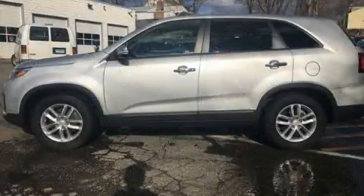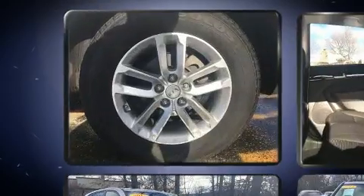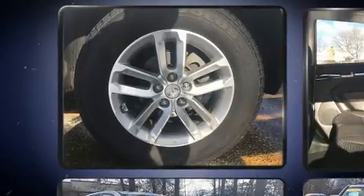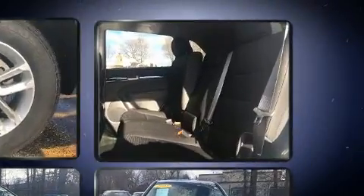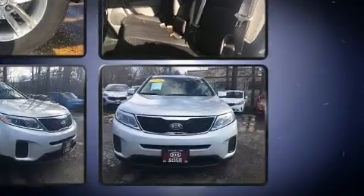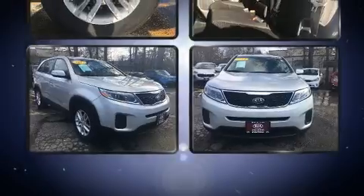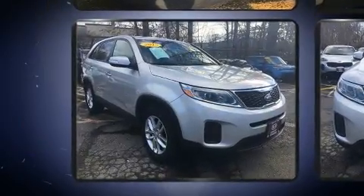Kia also prioritized safety and security by including head curtain airbags, front side impact airbags, traction control, anti-whiplash front head restraints, a panic alarm, and four-wheel disc brakes with ABS. Brake assist technology provides extra pressure when applying the brakes.